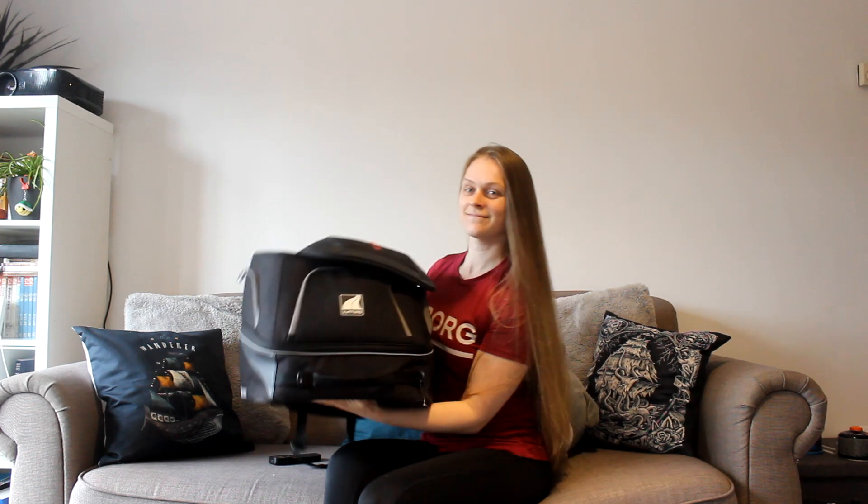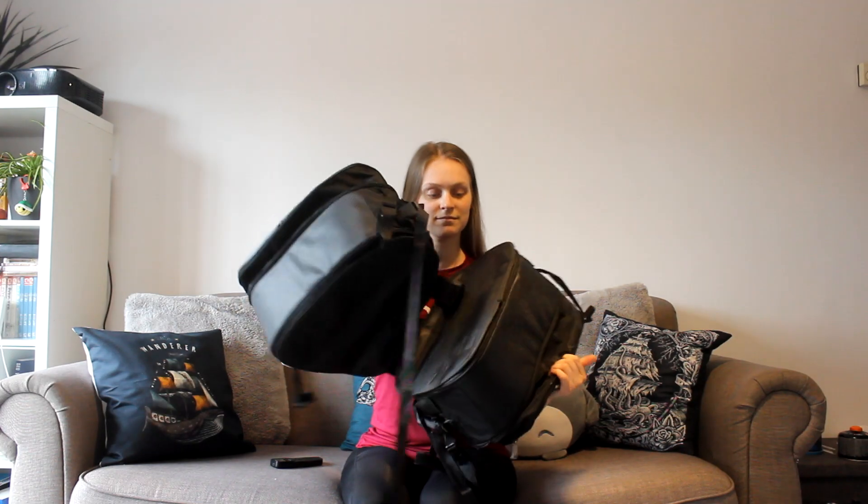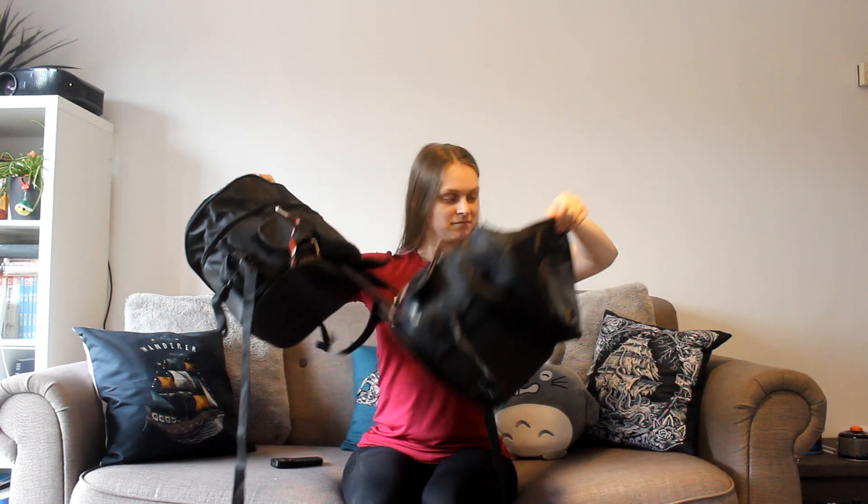Jumping straight in the deep end — luggage! We have my Ventura bag that I absolutely adore, and I also have these side panniers which I absolutely hate.